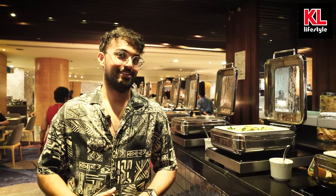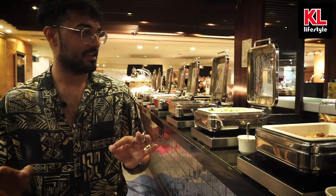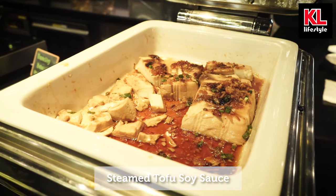For the vegetable lovers, we have braised broccoli and mushroom — a Malaysian classic — and steamed tofu in soy sauce.